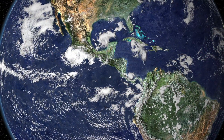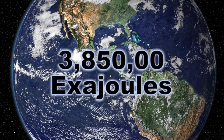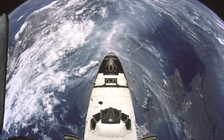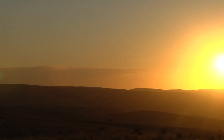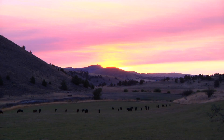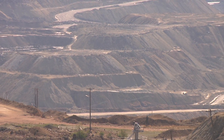The total solar energy absorbed by Earth's atmosphere, oceans and land masses is approximately 3.85 million exojoules per year. In 2002, this was more energy in one hour than the world used in an entire year. The amount of solar energy reaching the surface of the planet is so vast that in one year it is about twice as much as will ever be obtained from all of the Earth's non-renewable resources — such as coal, oil, natural gas and mined uranium combined.